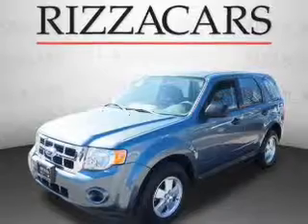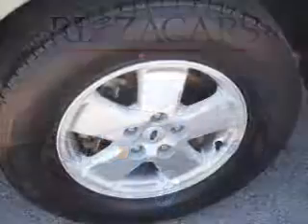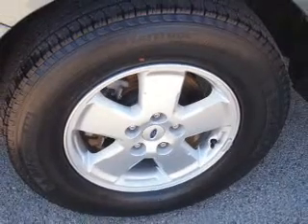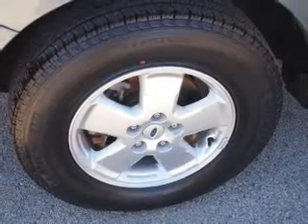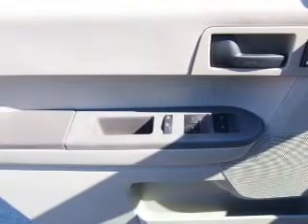On the inside, you'll find an auxiliary input, front airbags, side airbags, an adjustable tilt steering wheel, cruise control, air conditioning, power door locks, power windows, and AM-FM stereo with a CD player.